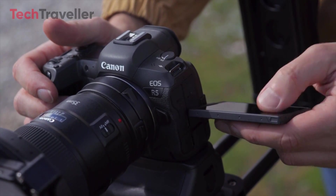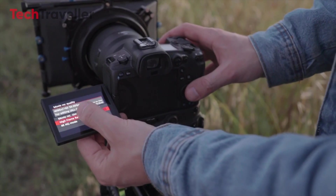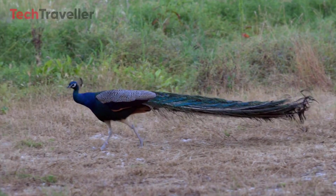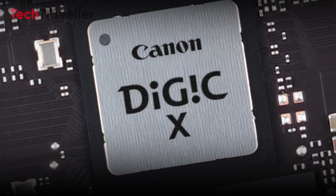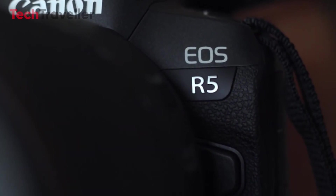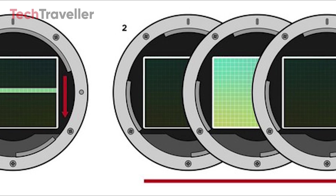Complementing the sensor is a 3.2-inch OLED articulating screen, offering photographers flexibility in framing shots from various angles. Whether shooting from high above or low to the ground, the articulating screen ensures every perspective is accessible. Driving the camera's remarkable capabilities is a new processor — though details about its identity remain undisclosed — expected to enhance performance and enable photographers to seize the decisive moment with unprecedented speed and precision.